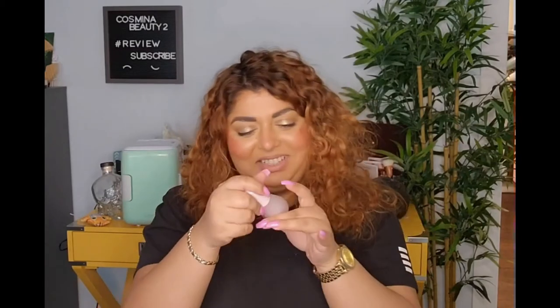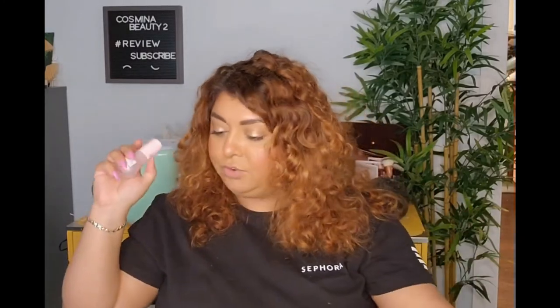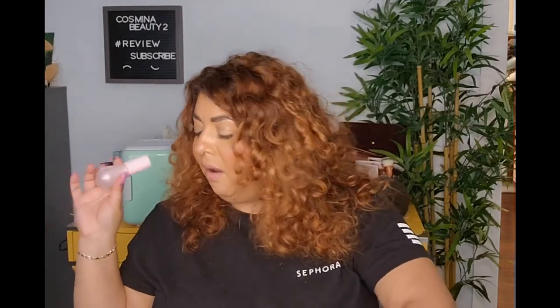This is the Glow Recipe Watermelon Glow Niacinamide Dew Drops. Last time we got the Plum Dew Drops. I'm excited to try this — I think I already tried this one and I love Glow Recipe products; they are bomb and so so good. The only thing is they are very scented, so if scent bothers you, you might not want to use it, but if it doesn't, they're very very good.